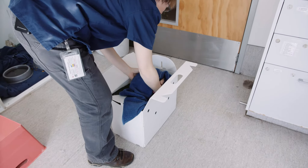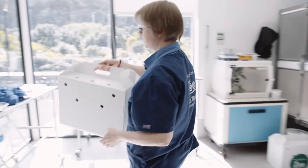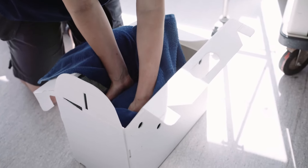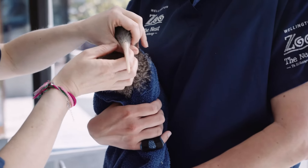This kiwi came to us from Zealandia. It was out during the day and also showing weird wobbly standing behaviour. We have to be very careful of their delicate beaks.